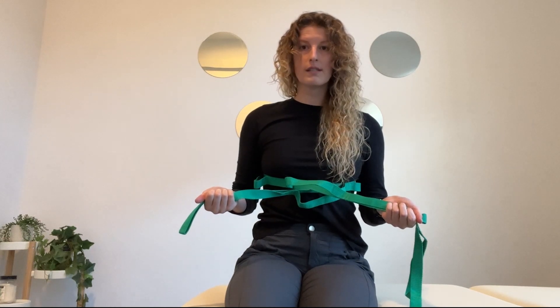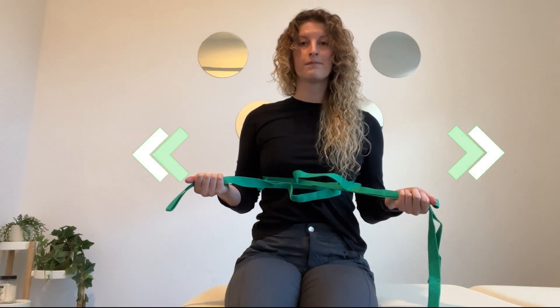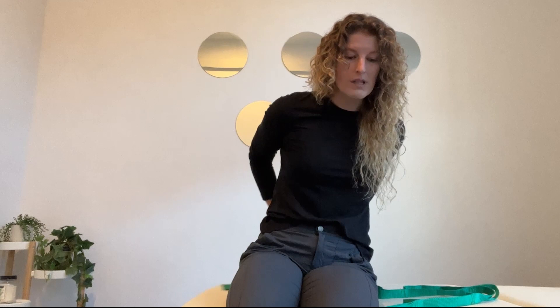So with your inhale, you'll expand into the strap, and exhale out. Inhale. What this strap offers is tactile feedback — something to actually breathe into.